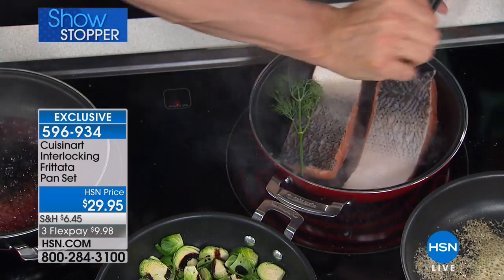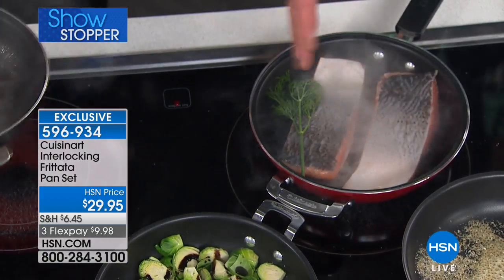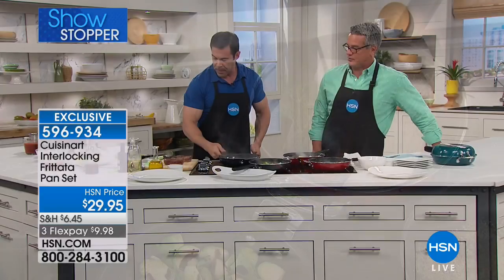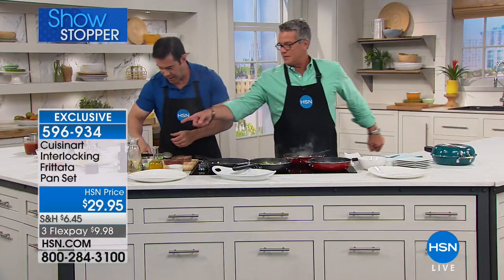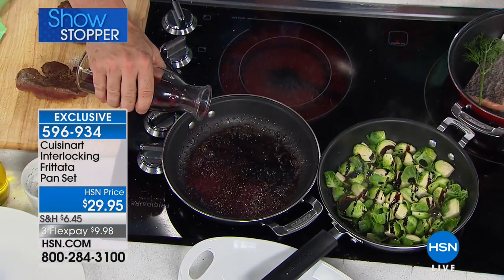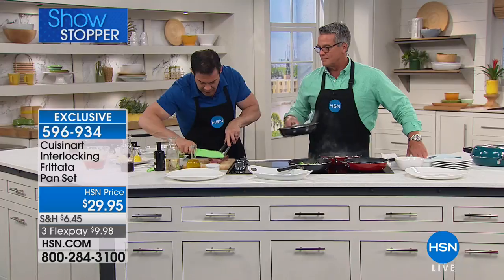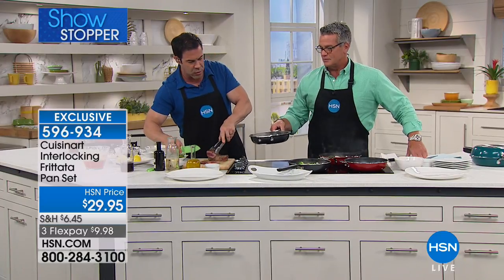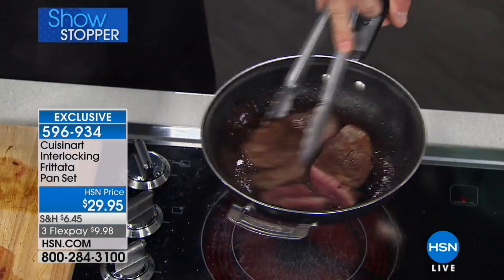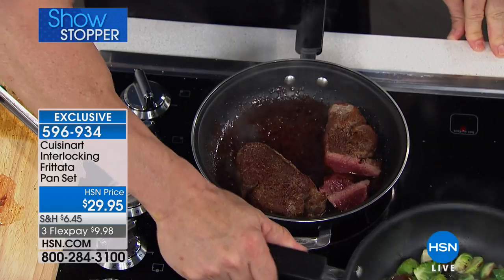Normally you'd put salmon skin-side down because of the skin's nonstick property, but we're going flesh-side first — and you'll be amazed. You've got a nice little pan sauce going. Let's add a little more red wine. Now look at that beautiful medium-rare steak — normally you'd finish it in the oven, but we made it right in the pan. We'll put those slices back in to finish cooking right in the pan.